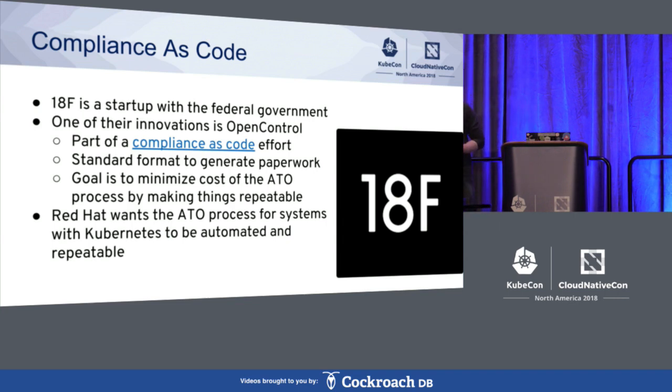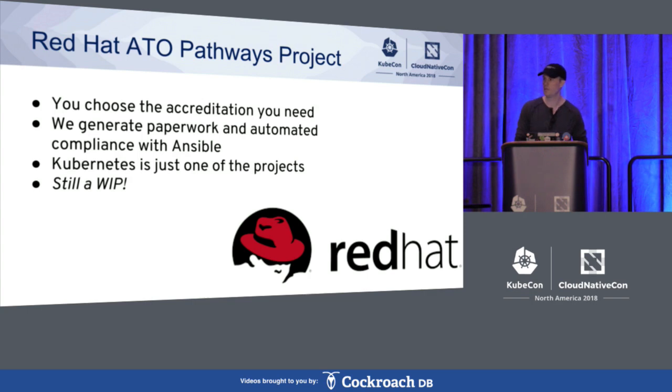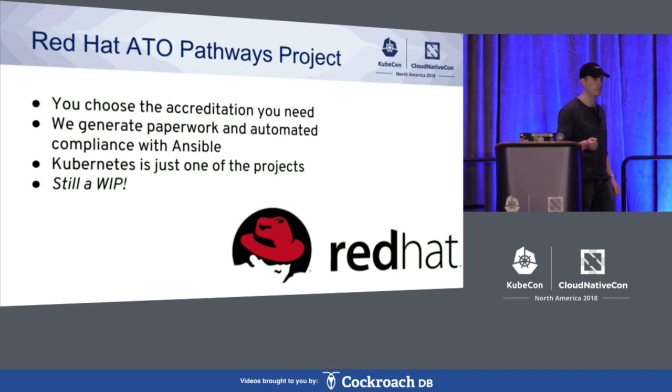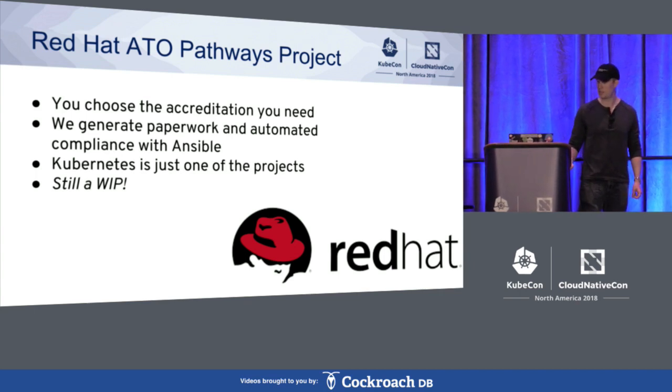Red Hat has been really focused in this area around Kubernetes, but we're not the only vendor doing a lot of work here. Amazon and Microsoft have been working on compliance for AWS and Azure, Pivotal has done work with Cloud Foundry, and Docker has done work for the Docker engine. But at Red Hat, we thought: wouldn't it be nice if you could not only automatically generate all this paperwork that's taking thousands of person-hours, but also have an automated tool to turn those knobs — disabling weak ciphers, making sure things are written to a separate disk. That's really what the ATO Pathways project is all about.